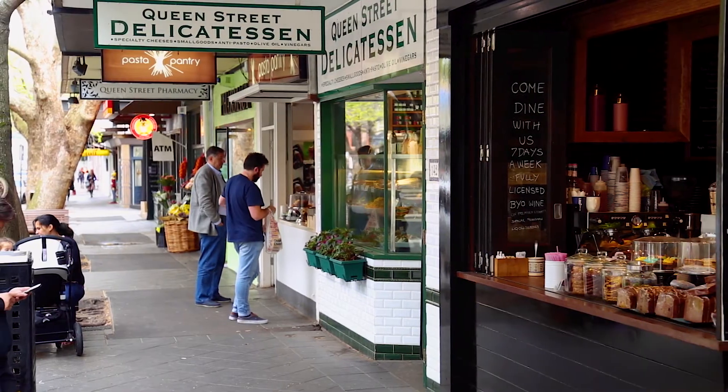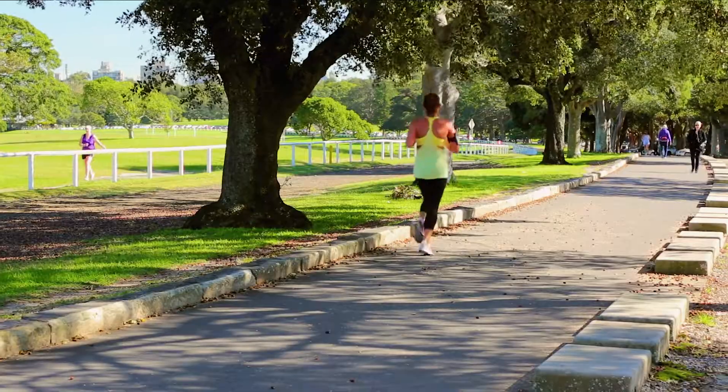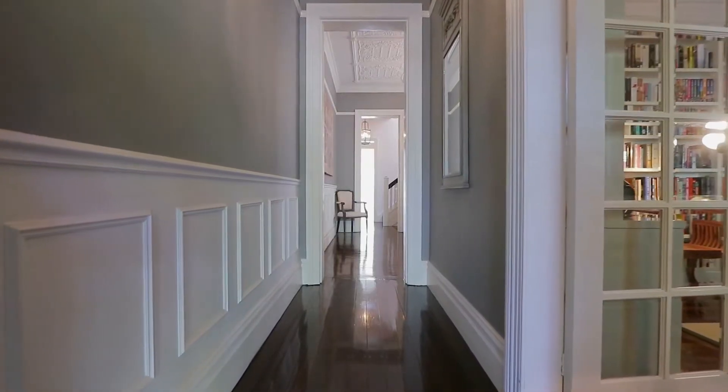Only moments to Queen Street cafes and the shopping precincts of both Paddington and Woollahra, it is an enviable location. But what's most remarkable is the tranquility of this position.